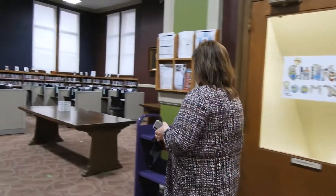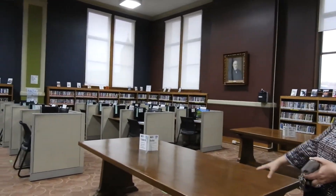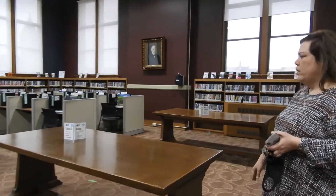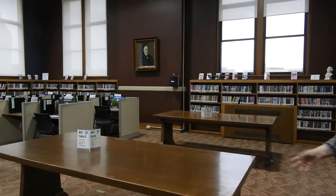And over here, you'll see that's all of our computer stations. We do have some seating for people. Right now it is by appointment only, but when COVID is done it'll go back to first come, first serve.